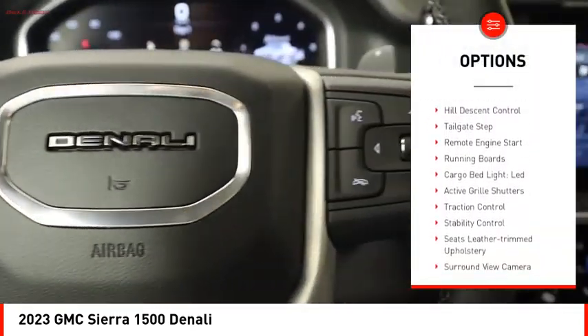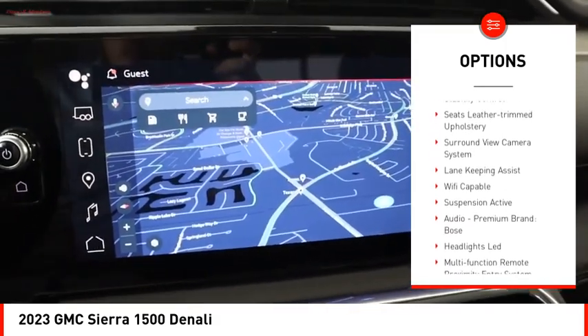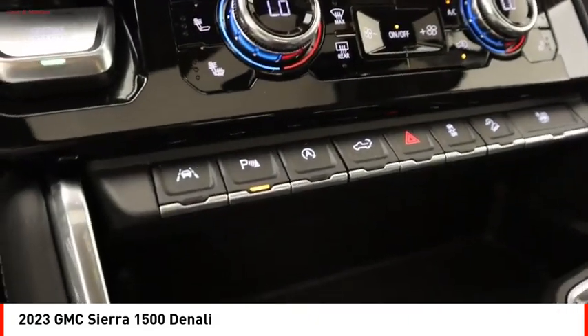Suspension control electronic. Power windows with safety reverse. Hill descent control. Tailgate step. Remote engine start. Running boards. Cargo bed light LED.